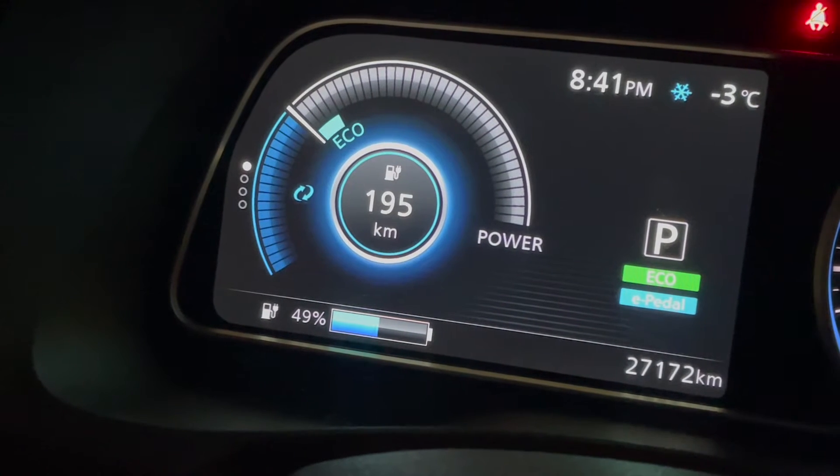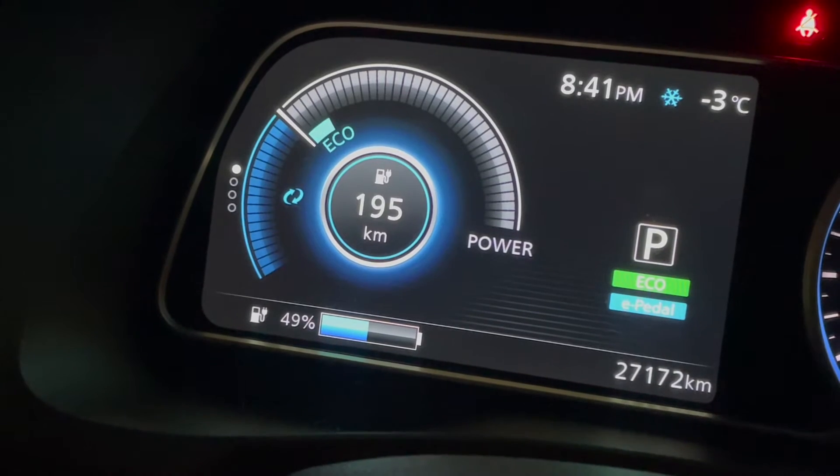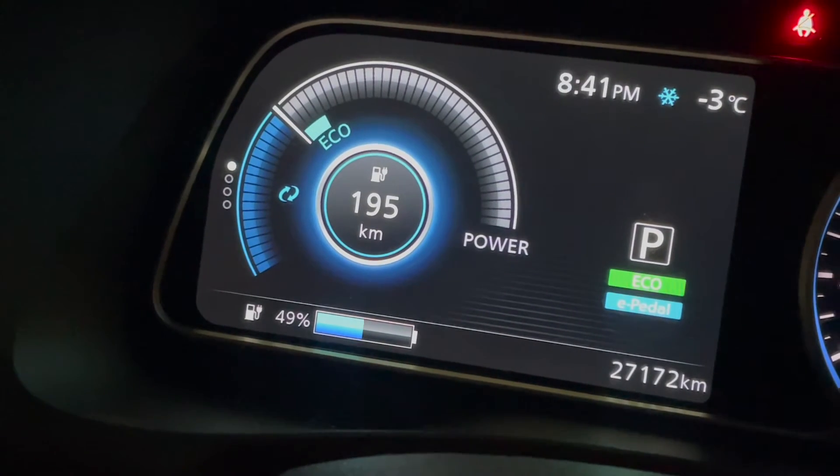Right now the battery is at 49% charge, as you can see there on the screen. And that's how it's going to sit out here in the cold.